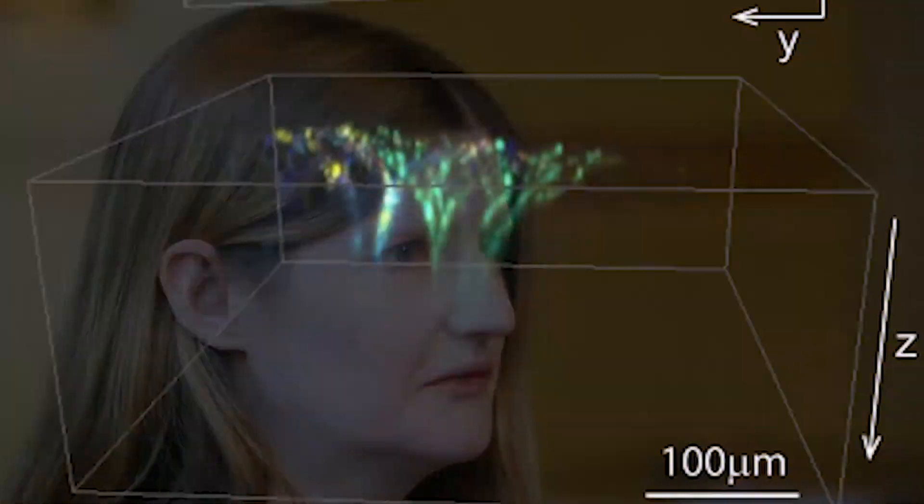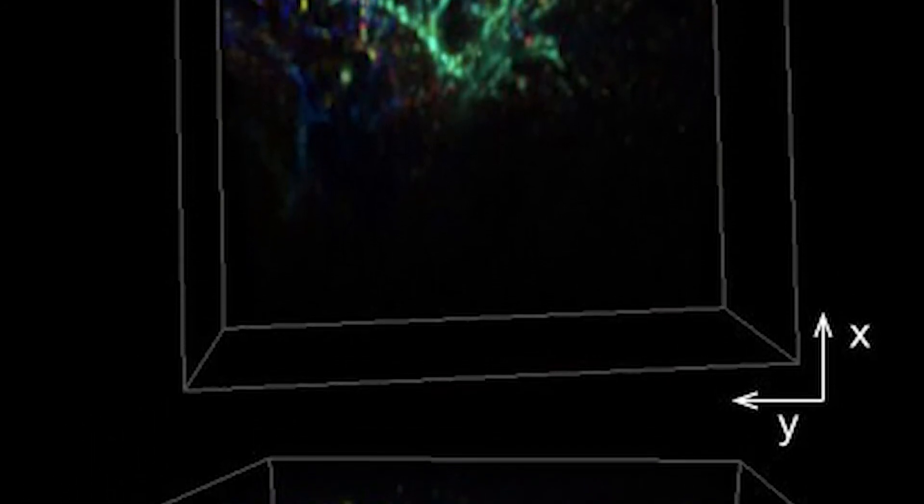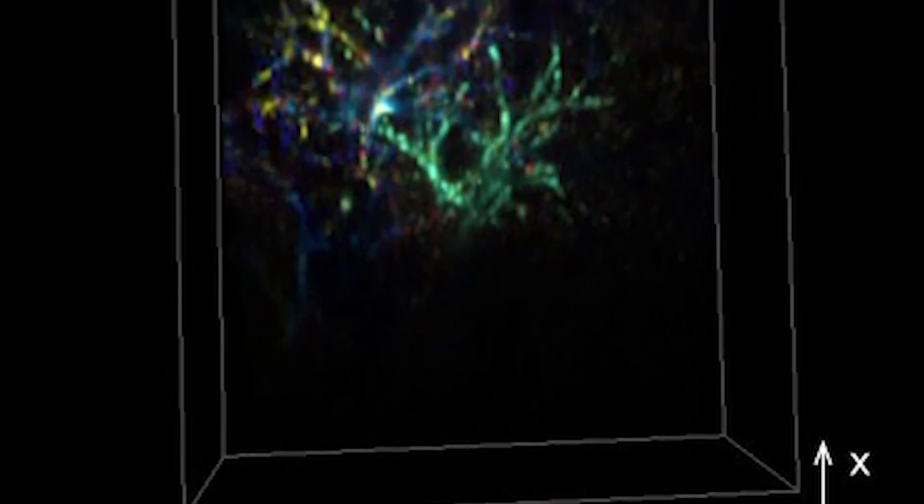When we first developed it we didn't really know what it was or what it would be good for, but especially the Brain Initiative has really inspired us to find people who can collaborate with us, who have the kinds of samples that they would really be able to image using this system. I think it's going to allow people to see things that they just couldn't see before. I get a lot of people coming to me with an urgency to get this tool because it's going to let them see something that they've been trying for years to see.